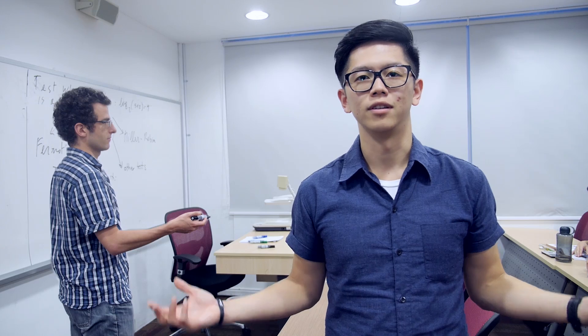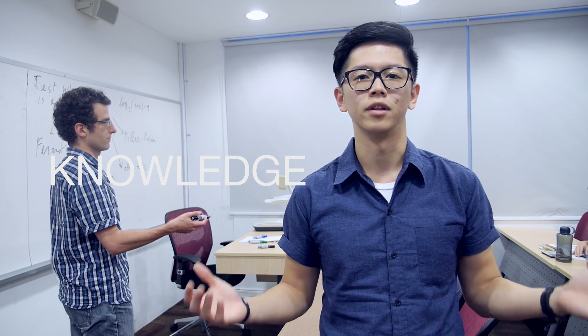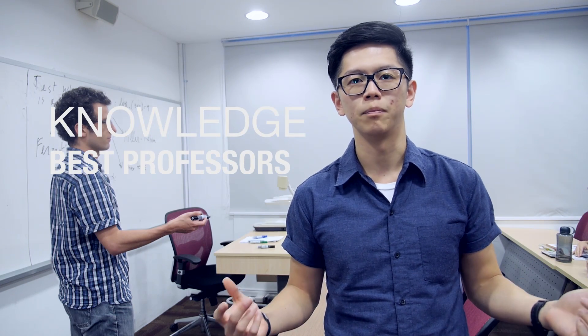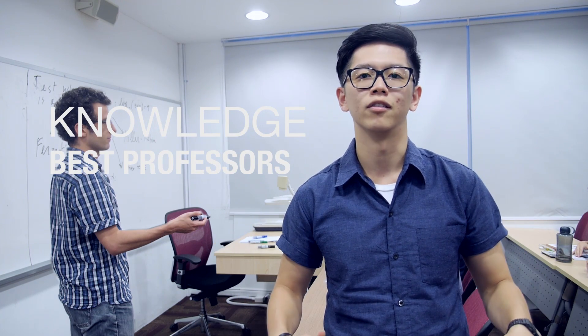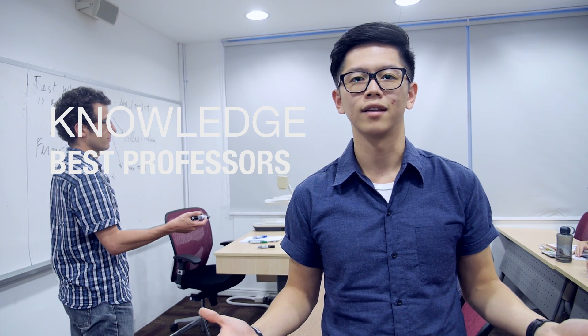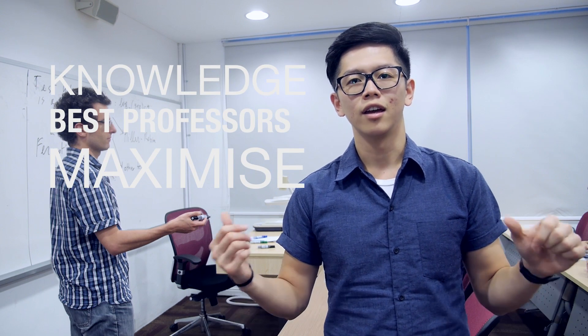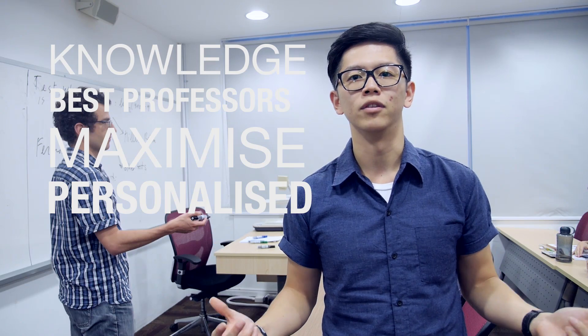Look around — there's actually nothing special about this classroom, but what makes our classroom a pleasure is the knowledge that we have gained from the German professors. Here we are taught by some of Europe's best professors right in the middle of Singapore. The small class size allows us to maximise interaction with the professors, creating a personalised environment for us.